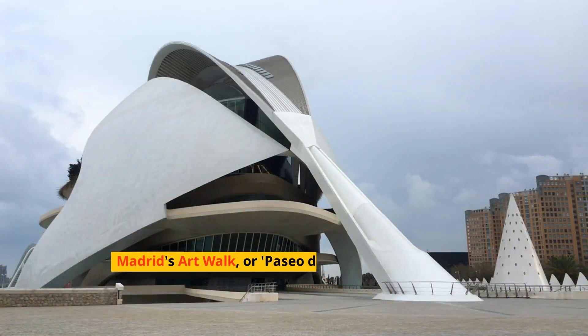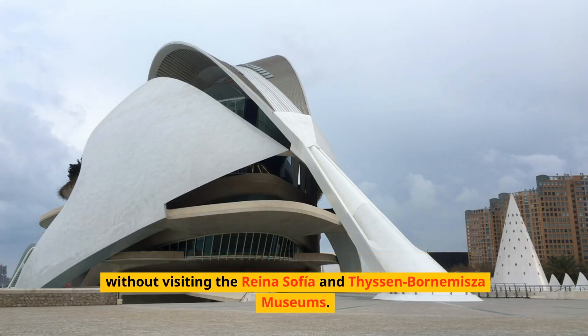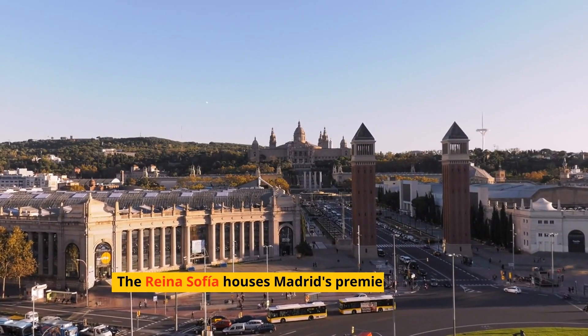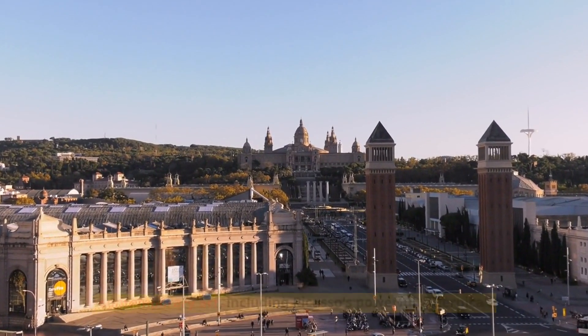Madrid's art walk, or Paseo del Arte, is not complete without visiting the Reina Sofia and Thyssen-Bornemisa museums. The Reina Sofia houses Madrid's premier collection of contemporary art, including Picasso's powerful Guernica.